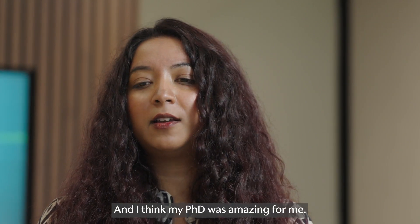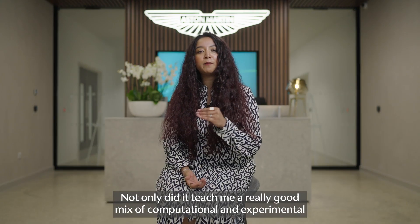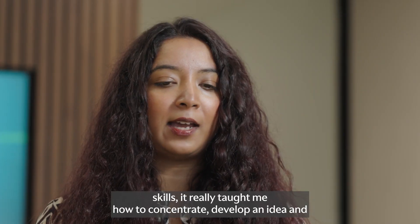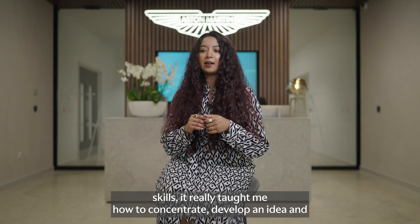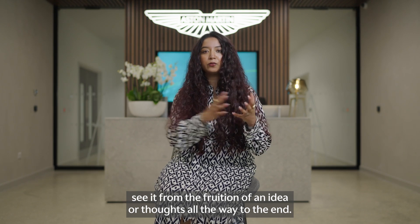My PhD was amazing for me. Not only did it teach me a really good mix of computational and experimental skills, it really taught me how to concentrate, develop an idea, and see it from the fruition of a thought all the way to the end.